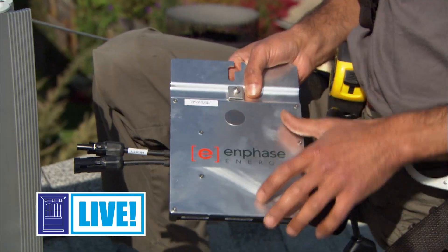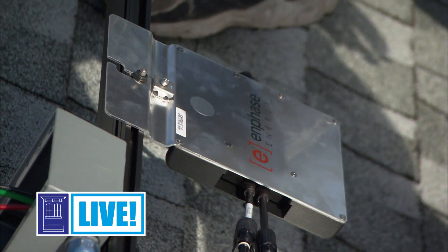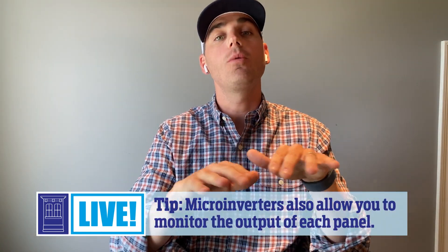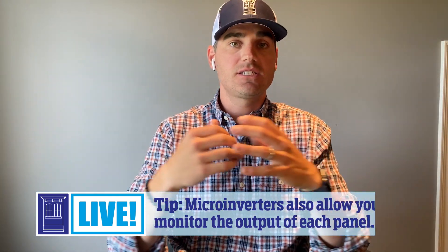The next option is a micro inverter system. With that system, you have individual devices that sit underneath each panel that convert DC to AC power individually for each panel. So you have as many inverters as you do have panels, and there is no more central inverter. It carries the highest price point, but it does allow you to expand the system — if you only want to install solar on half of your roof now and expand it later, a micro inverter system might be the fit for you. All in all, I would recommend either a power optimizer system or a micro inverter system, depending on your application.